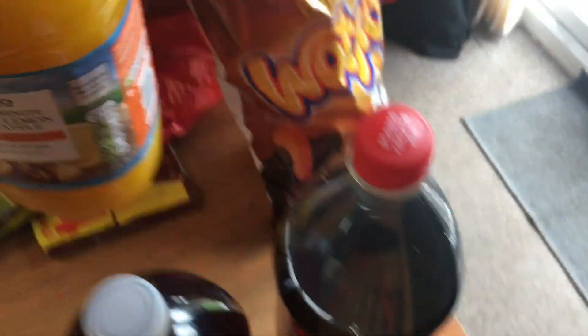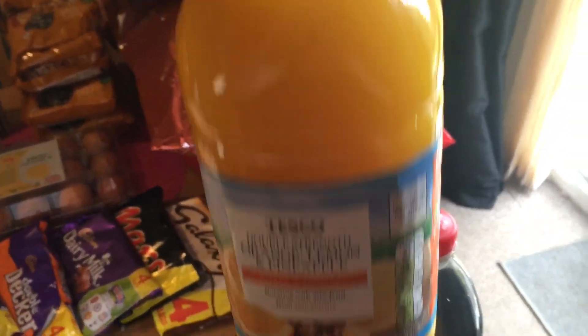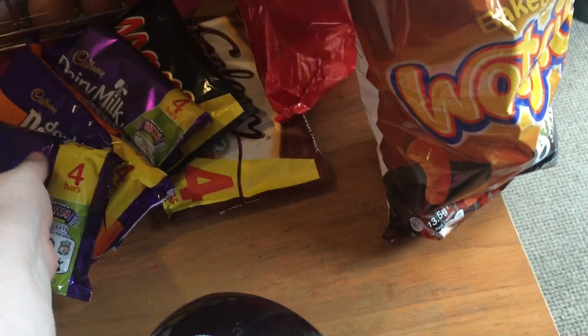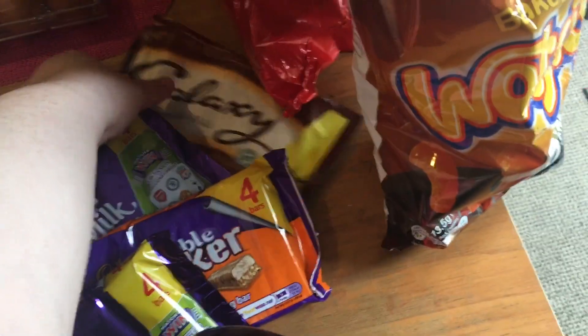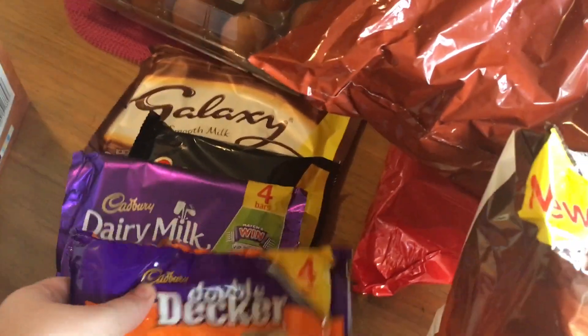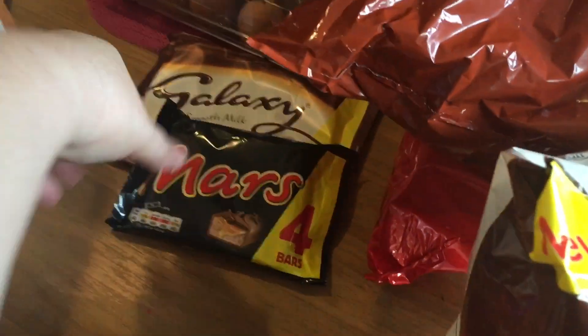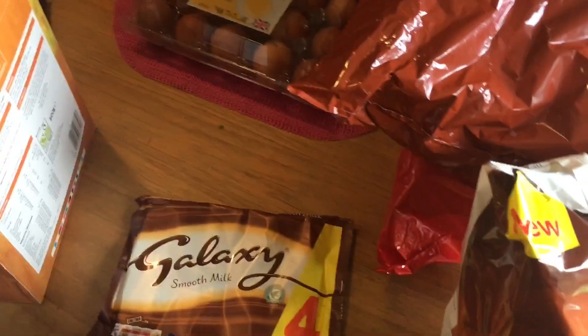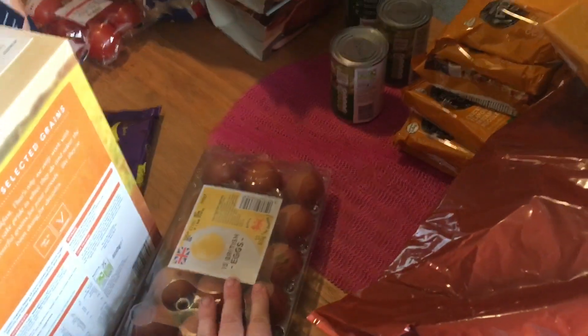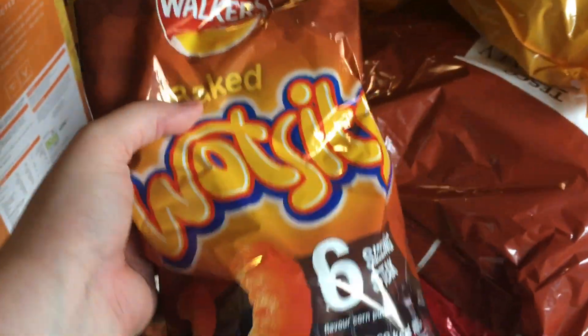We got some Double Strength Summer Fruit squash 1.5 litres and some Double Strength Orange, Lemon and Pineapple squash. A bottle of Coca-Cola for Joe as you'll have seen in other hauls. Now chocolate — I'm probably going to get judged for this because there's quite a lot, but it was on offer for £1 this week. These bars are normally £1.50 to £2, so I stocked up: Wispa, Double Decker, Dairy Milk, Mars and Galaxy. Also 15 British eggs for about £1.19 — bargain.